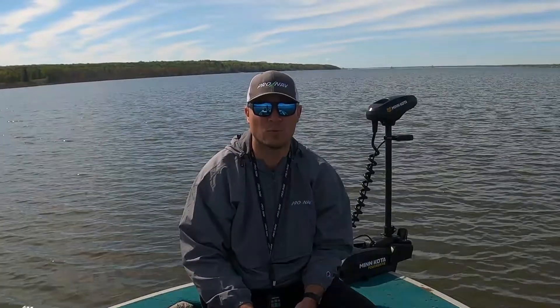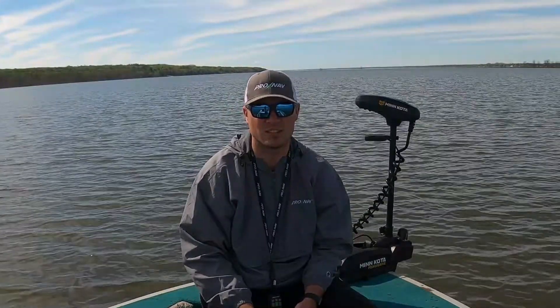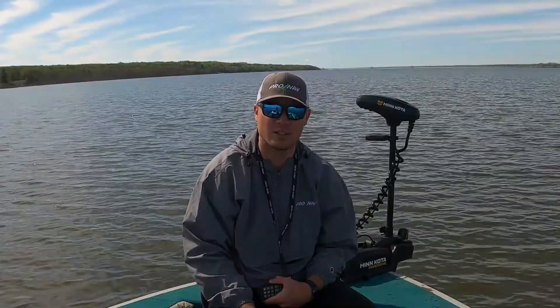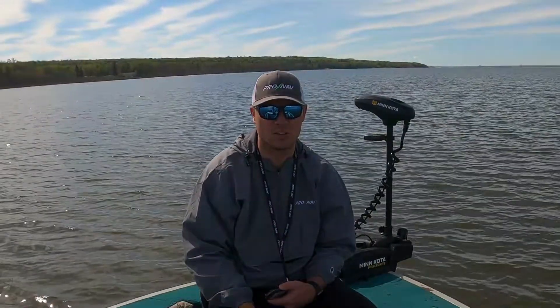Hey guys, Jake here with ProNav Marine. Today we're continuing our series on what makes ProNav different than other autopilots. This is another great feature unique to ProNav and our ProNav motion controller, so you're going to want to stay tuned as we talk about what makes ProNav different than other autopilots.